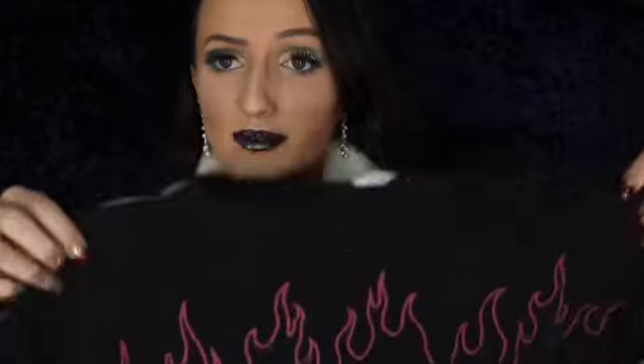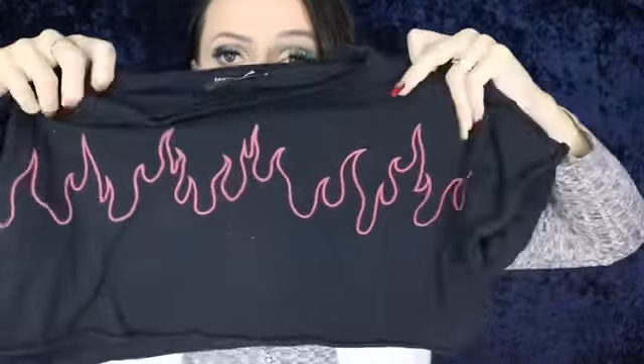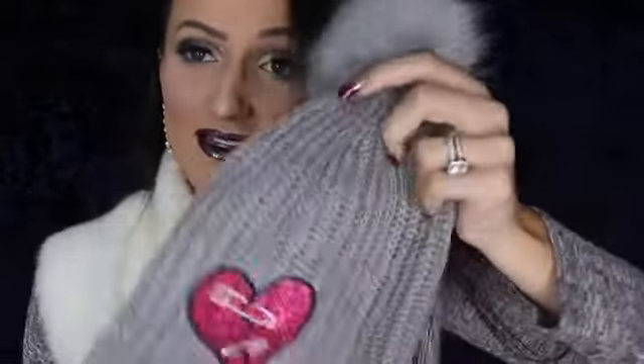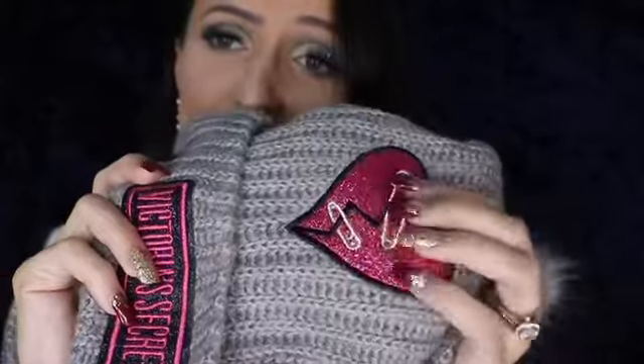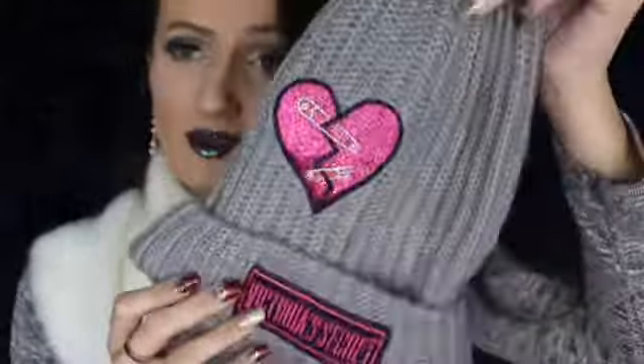You know I love my crop tops, so my mom picked up this one from Fashion Nova — it's a black and flame crop top. And look how stinking cute this beanie is that my mom got me! It's a Victoria's Secret beanie with the cute 'Heartbreaker' detailing in the middle, 'Victoria's Secret' along the front, and a little fuzzy pom-pom ball at the top. I might wear this even in the summertime — I just love it so much.